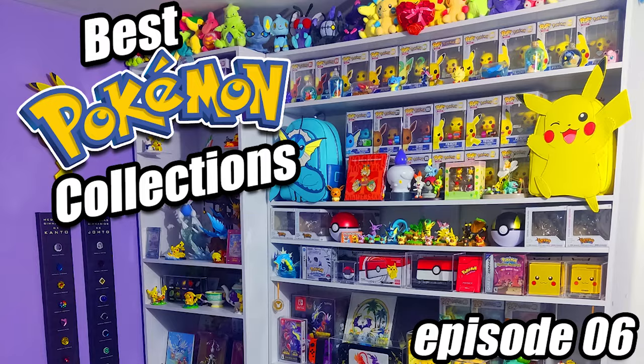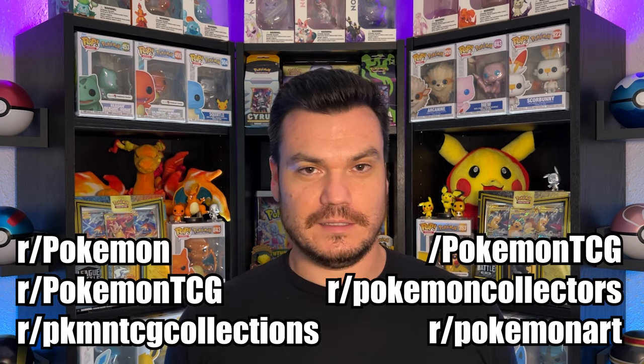Welcome back to the channel PokeManiacs. We have got another episode of Pokemon Collections where we're taking photos that you guys, the viewers, have submitted to me and we're going into different subreddits so we can bring the best looks and hopefully give you some inspiration for your own collection.